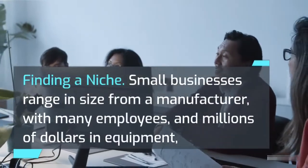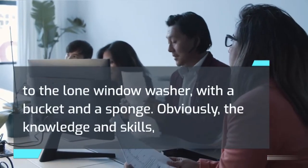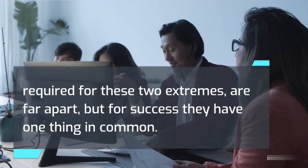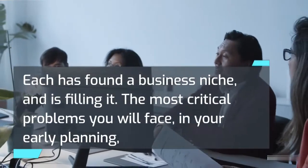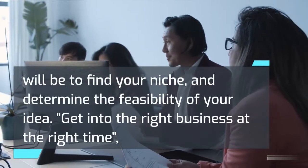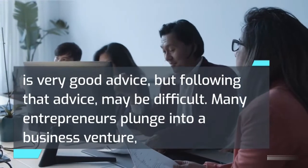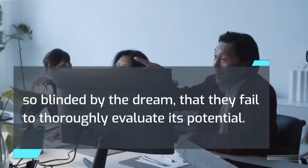Finding a niche. Small businesses range in size from a manufacturer with many employees and millions of dollars in equipment, to the lone window washer with a bucket and a sponge. Obviously, the knowledge and skills required for these two extremes are far apart, but for success they have one thing in common — each has found a business niche and is filling it. The most critical problems you will face in your early planning will be to find your niche and determine the feasibility of your idea. Many entrepreneurs plunge into a business venture so blinded by the dream that they fail to thoroughly evaluate its potential.